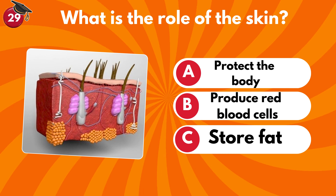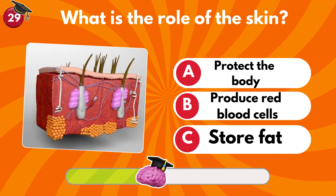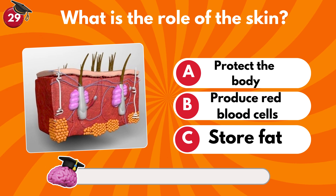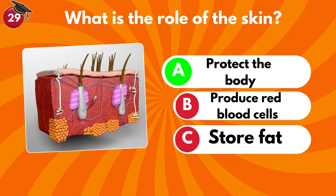What is the role of the skin? Protect the body, produce red blood cells or store fat? It's A — protect the body. It protects us from external elements and regulates body temperature.